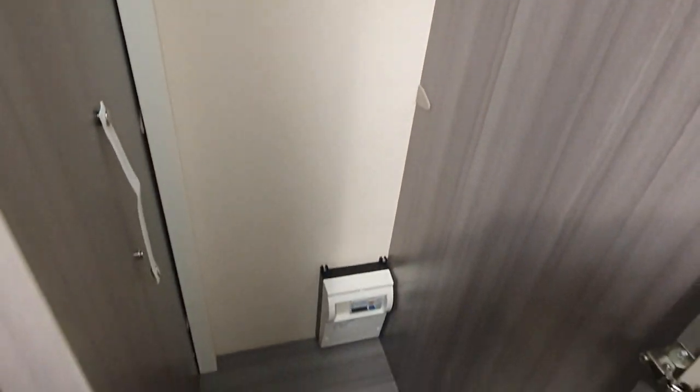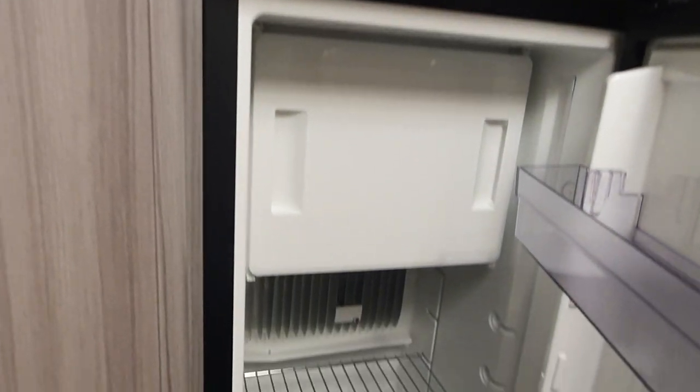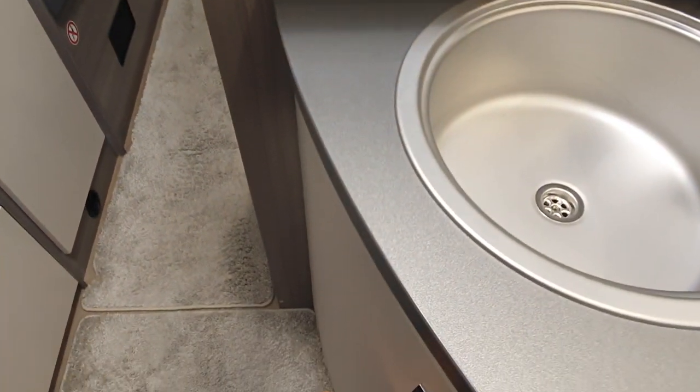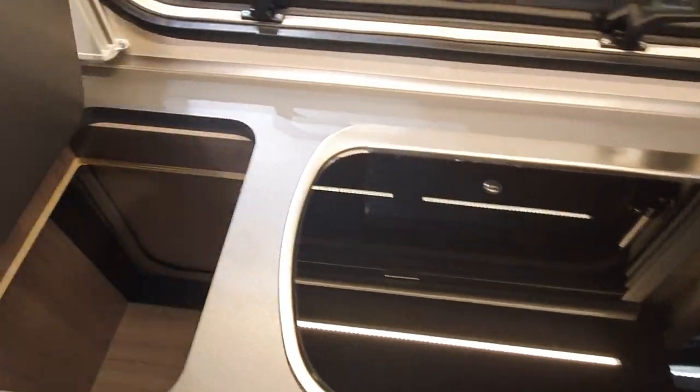Here we have a bench as well which I think could be used for sleeping in. There's a rather large wardrobe, but with six people in here you're going to need a lot of storage — and there's storage up there too. Here's a large fridge and kitchen, with storage all the way around and three burners.